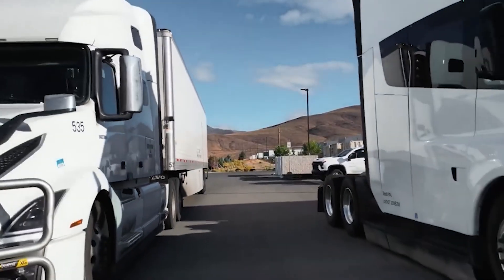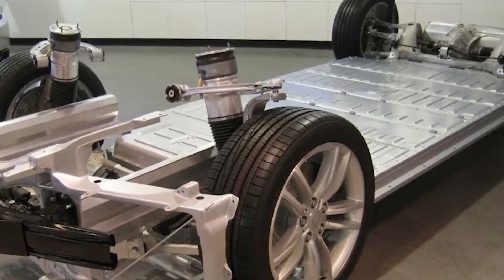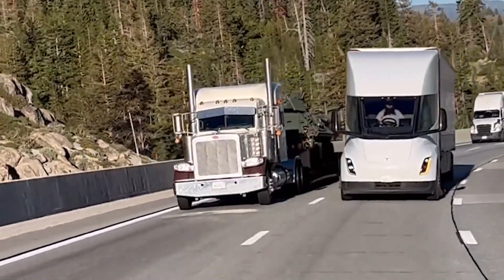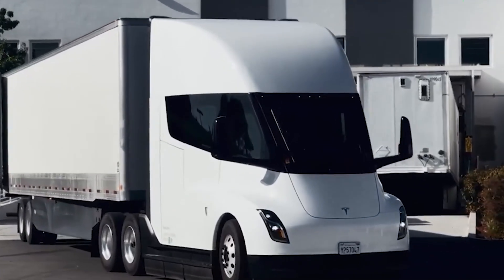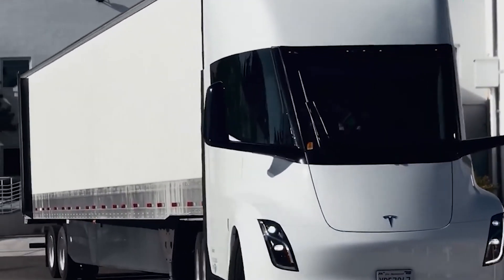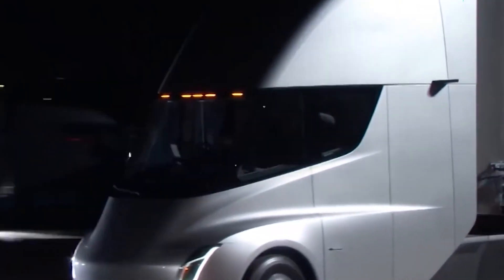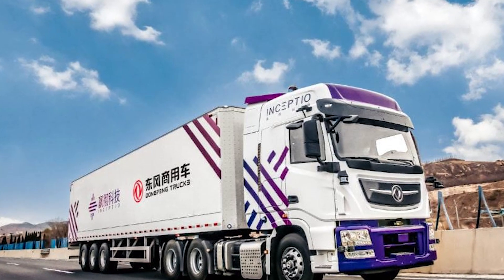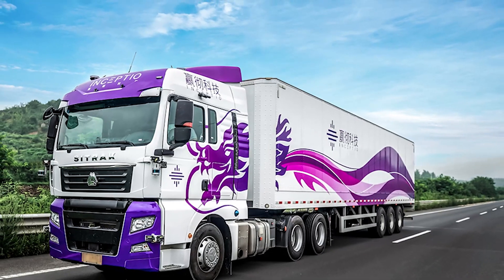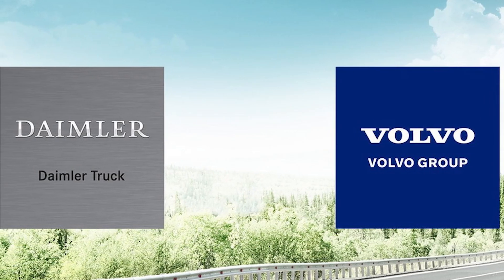Despite challenges, Tesla sees opportunities in Europe's electric truck market, driven by stringent environmental regulations. However, the Asian market, particularly China, presents significant competition and regulatory hurdles. Tesla's strategy may prioritize Europe's less competitive landscape over Asia's complex market dynamics, at least in the short term. Tesla faces competition from other companies like NIO in North America, but their electric pickup trucks don't match up to Tesla's specifications. Traditional truck manufacturers like Volvo and Daimler aren't really trying to compete in the long-haul road transport sector either.